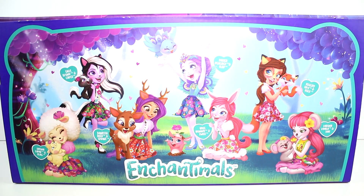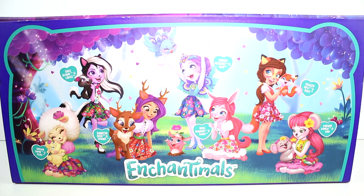Hey guys, I am here with this mystery box of Enchantimals. I want to thank Mattel for sending this mystery box of Enchantimals over to me. I'm super excited.